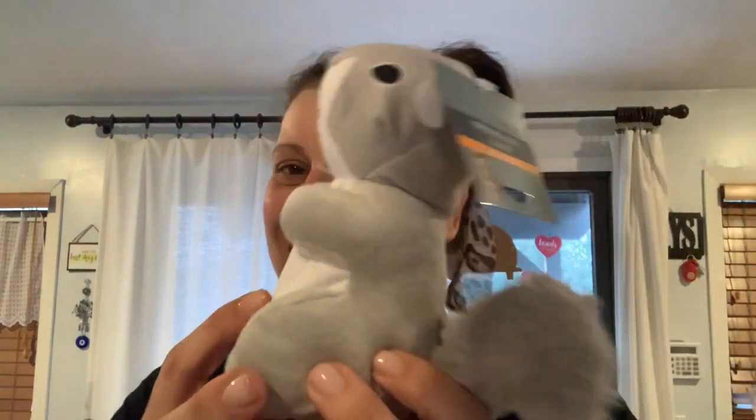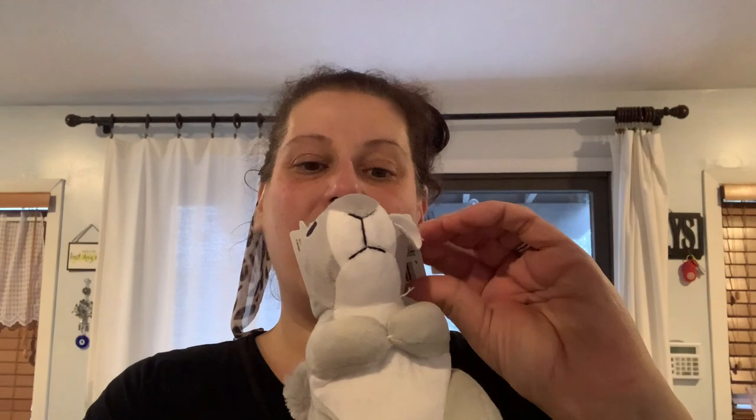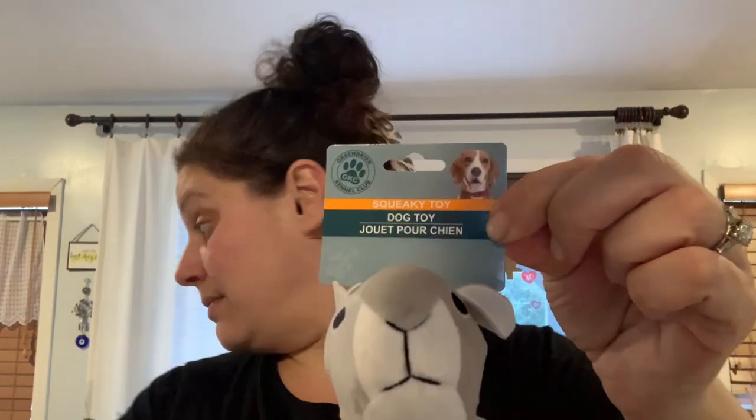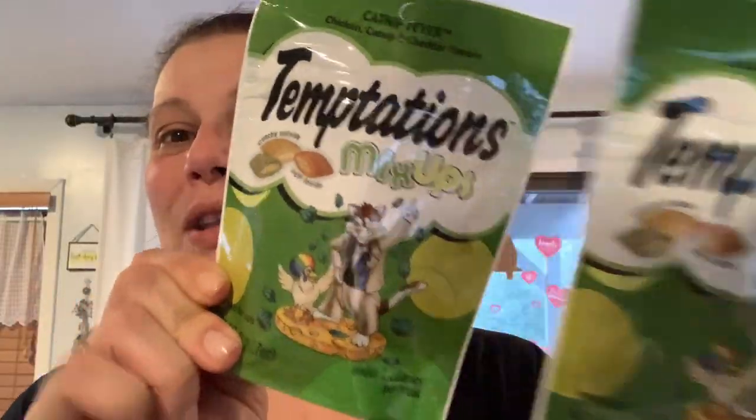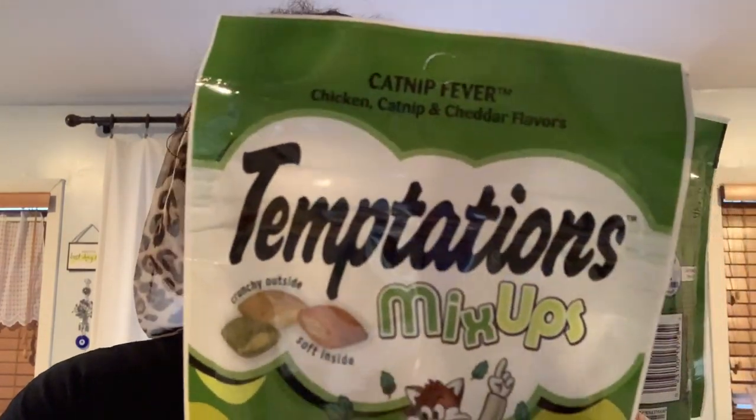That's it for housewares — let me move on to pets. I got Henny a gray squirrel squeaker toy; they also had brown and tan but I got gray. Then I got these Temptations Mix-Ups — catnip fever with chicken, catnip, and cheddar flavors — I've never seen this before at Dollar Tree. I'm putting one each in packages I'm sending to friends with cats.